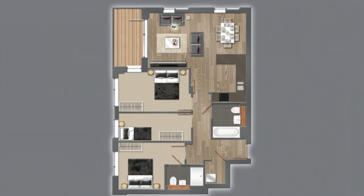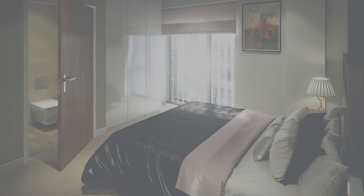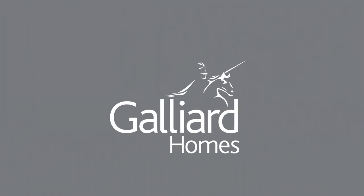Floor finishes include natural oak engineered hardwood one-strip flooring and large format porcelain bathroom floor and wall tiling. Step into a world of contemporary style, sleek finishes and luxury specifications that can only come from London's leading developer, Galliard Homes.